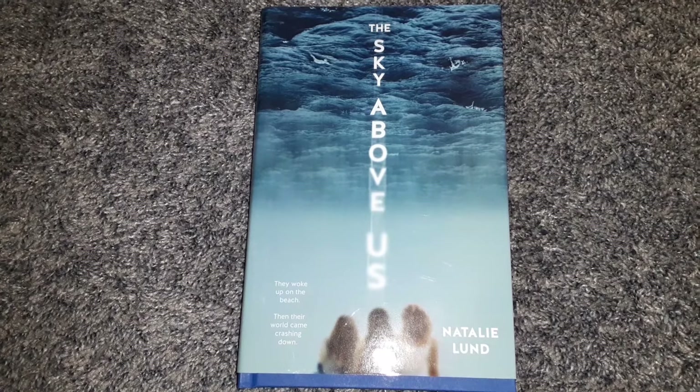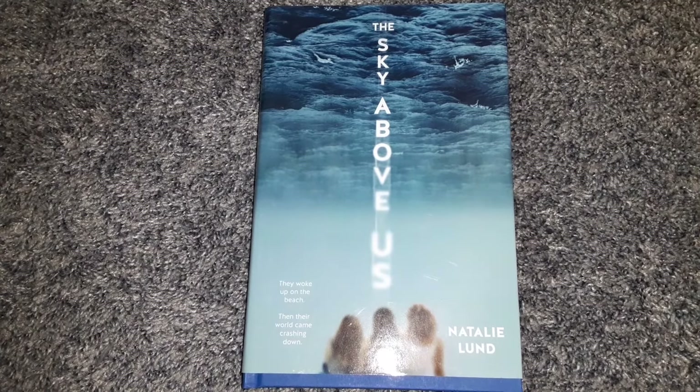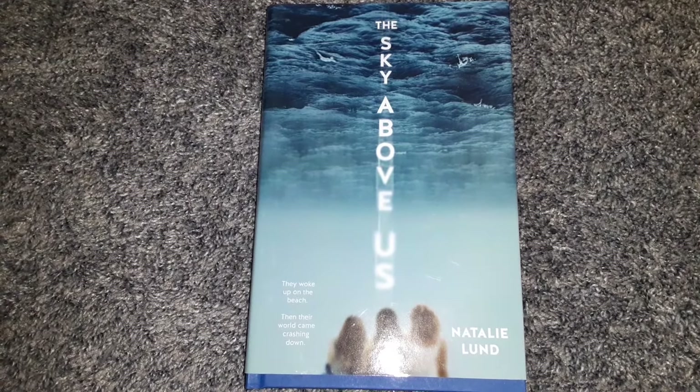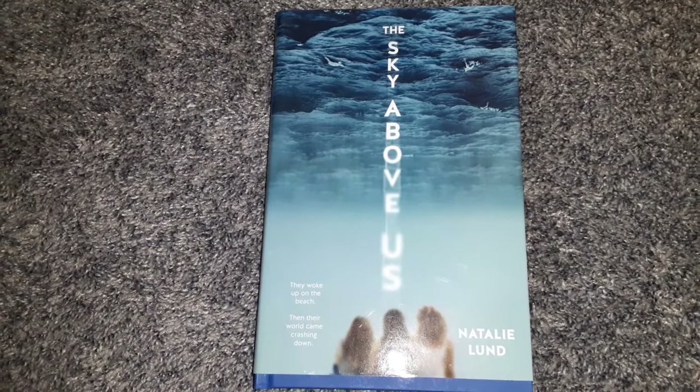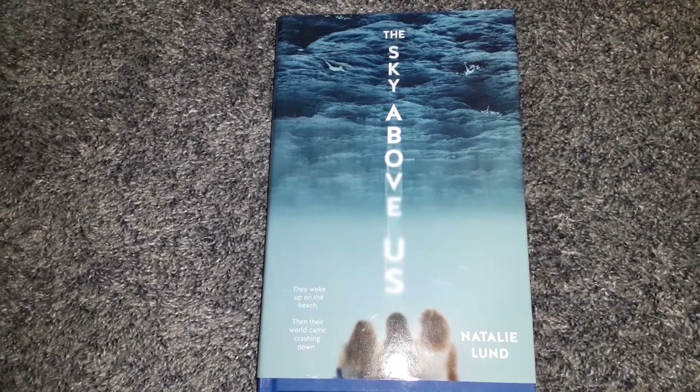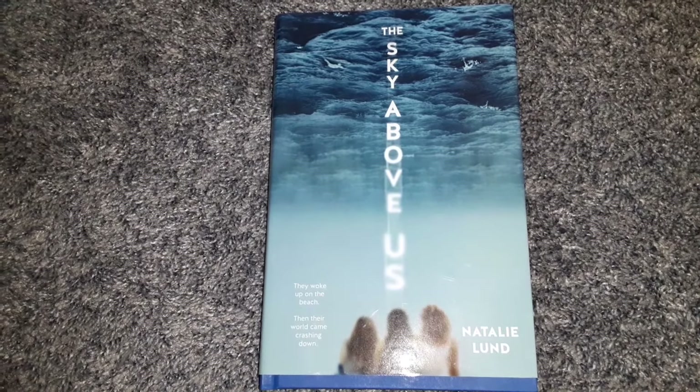That's everything I had in my Dollar Tree haul today. I found some good stuff and I hope you're all finding good stuff at your Dollar Tree as well. I hope you have a wonderful week — I'll be back this weekend with another video. Bye!